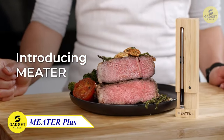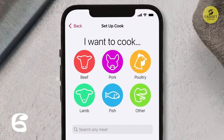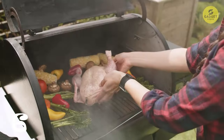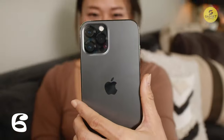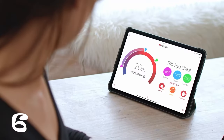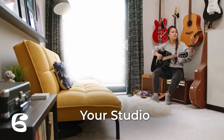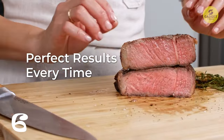Calling all outdoor cooking enthusiasts — meet the Meater Plus, the long-range wireless smart meat thermometer. This 100% wire-free marvel allows you to cook with complete freedom. With Bluetooth 5 technology, it boasts a range of over 1,000 feet in open air. The free app on iOS and Android lets you customize alerts for perfect, consistent results. The guided cook system walks you through each stage, estimating ideal cooking and resting times. With the holiday season approaching, the Meater Plus makes an excellent gift, adding precision and ease to every barbecue or home-cooked meal.